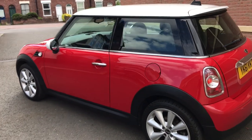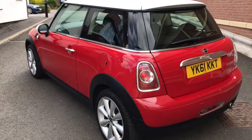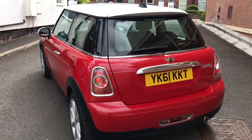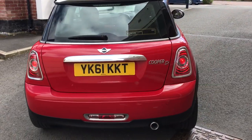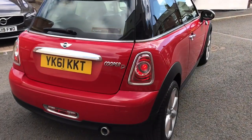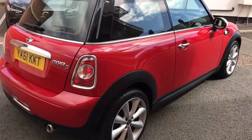We're a finance specialist, so if you want the car on finance, to give you an idea of figures — over four years with a £2,000 deposit it would be £105 per month. That's through Close Brothers Motor Finance, but we can use any lender.